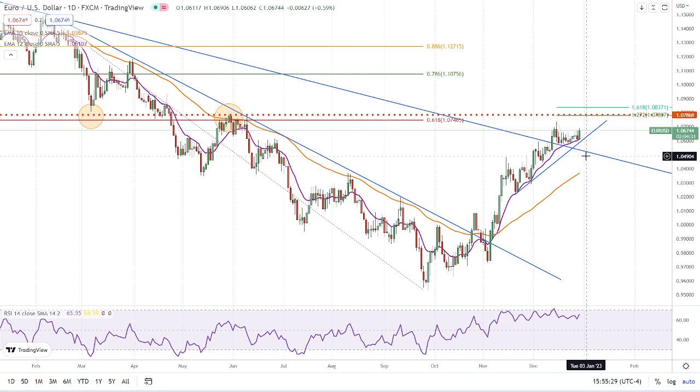We broke higher today above the last nine days of consolidation, but we haven't closed above that level yet. So the first thing we want to look at for a bullish sign is a close above this whole consolidation zone — number one.